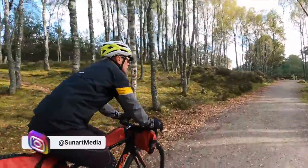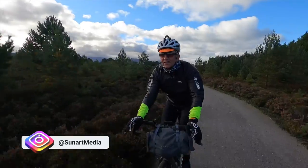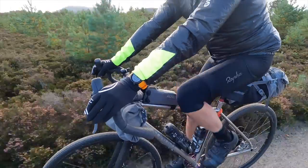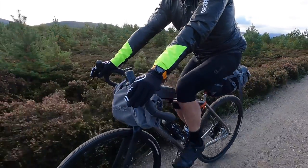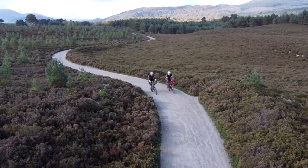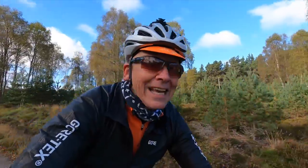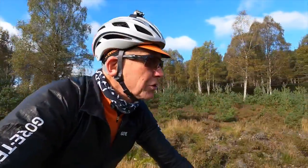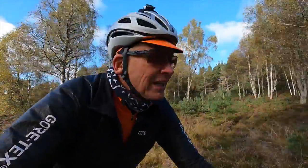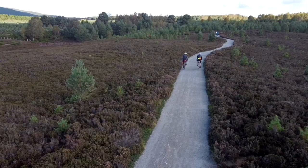Scotland has some fantastic wild bikepacking routes like Anturus Moor or the Badger Divide, but not everybody is ready to take on such wild places and they may not be suitable for certain times of the year and certain conditions. That's where we think something like the Murray Gravel Triangle could be ideal — a great introductory bikepacking route for people new to it, and for more experienced bikepackers it's a great way to start the season early or extend it later when other routes may not be suitable.